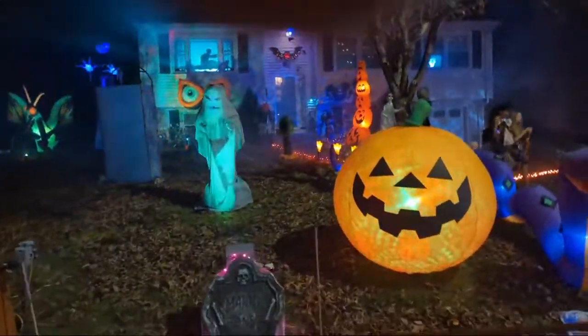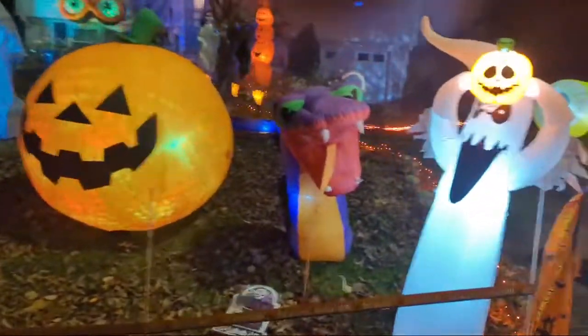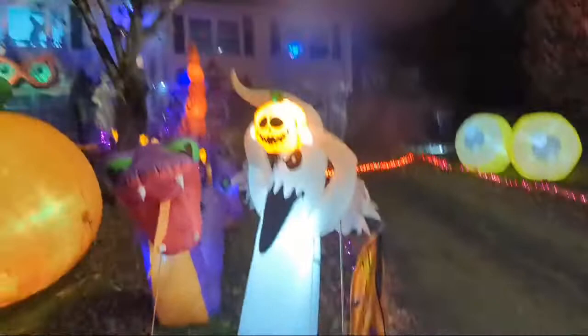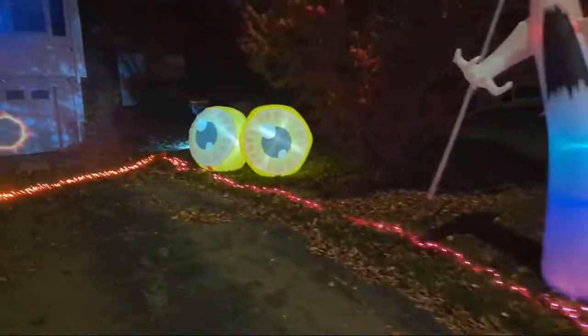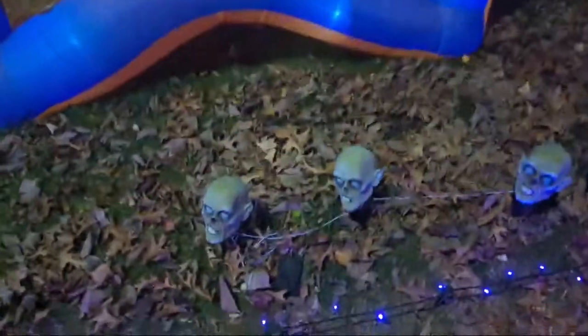Five-foot pumpkin snake, about a five-foot ghost, the pumpkin, two more ghosts. The eyeballs are new for this year — I got a real good price on those.